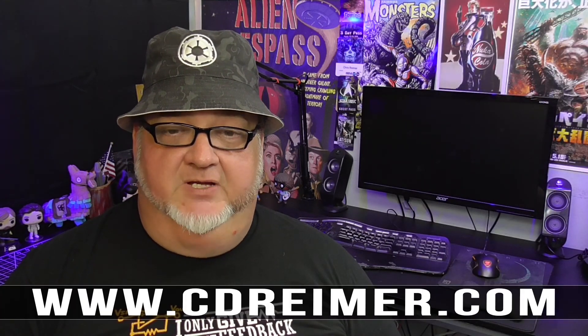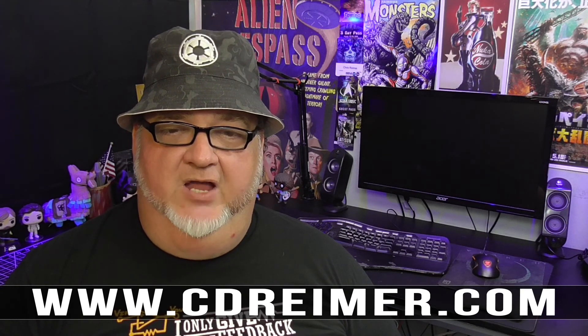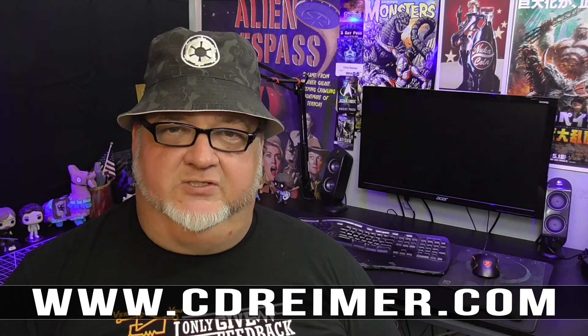Links to third-party websites mentioned in this video can be found in a related article on my website at www.cdrimer.com. Thank you for watching.